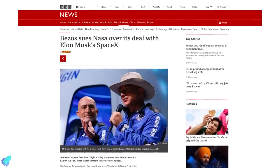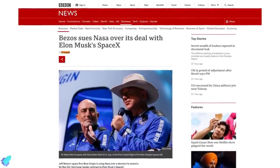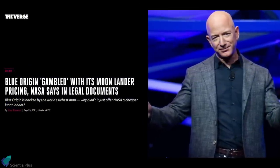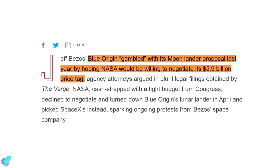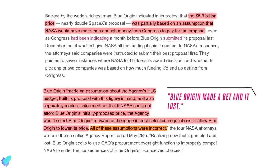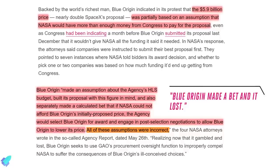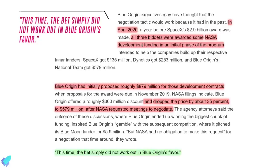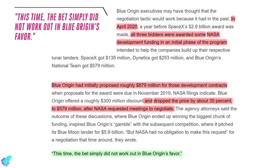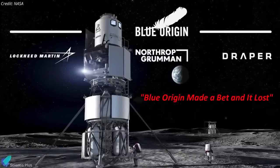Now let's discuss recent developments regarding Blue Origin's protest against the human lunar landing system contract that NASA awarded to SpaceX in April. According to hundreds of pages of legal filings obtained via a Freedom of Information Act request, The Verge reported that NASA says Blue Origin gambled with its moon lander proposal by hoping NASA would be willing to negotiate its $5.9 billion price tag. According to NASA, Blue Origin made a number of assumptions about the agency's HLS budget and built its proposal with this figure in mind, but all of these assumptions were incorrect. NASA added that Blue Origin executives may have thought the negotiation tactic would work because it had in the past, but this time the bet simply did not work out in Blue Origin's favor.